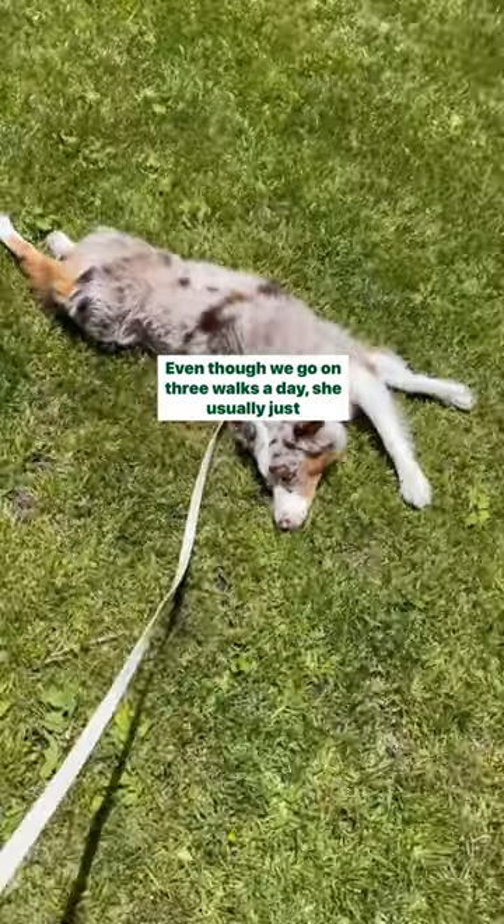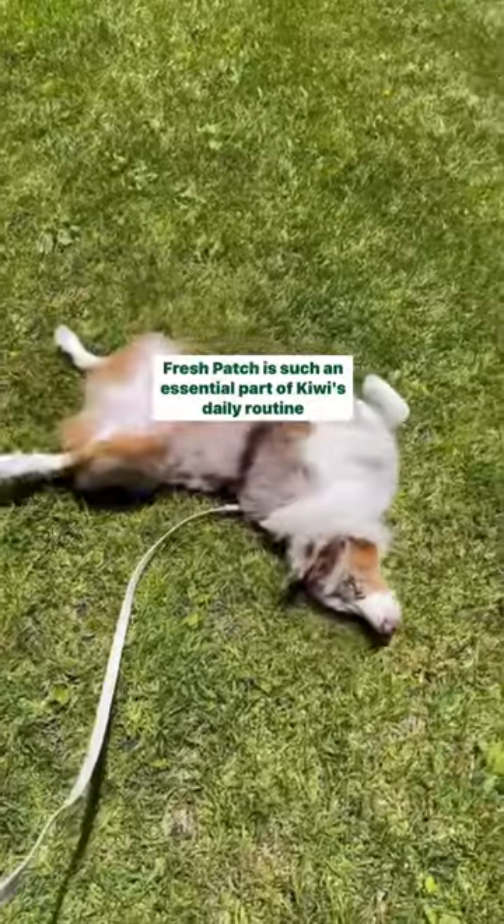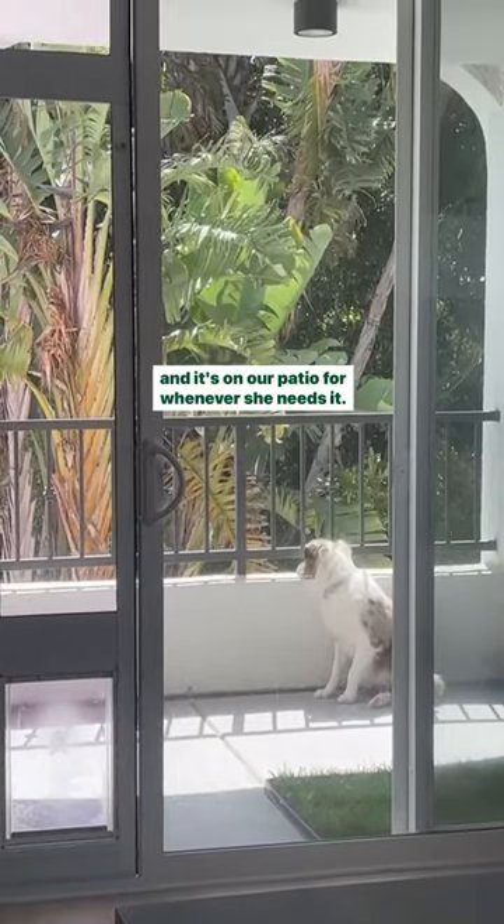Even though we go on three walks a day, she usually just rolls around in the grass and enjoys the sun. Fresh Patch is such an essential part of Kiwi's daily routine and it's on our patio for whenever she needs it.